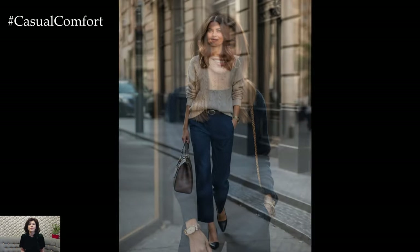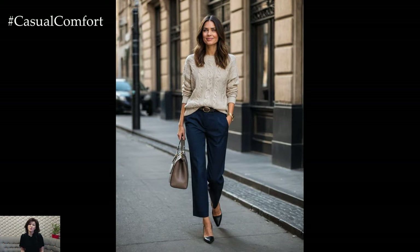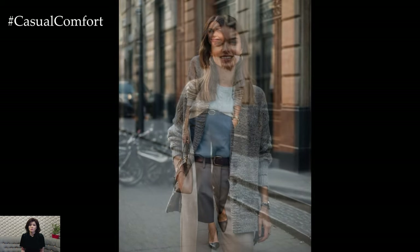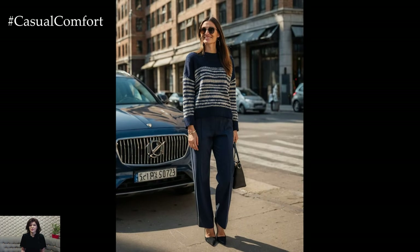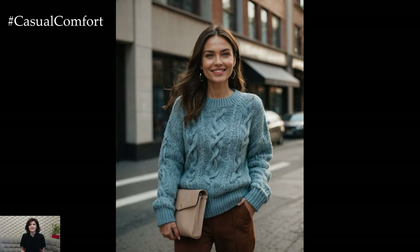This fall and winter, your sweater game can be the highlight of your wardrobe, combining the best of comfort and chic. In today's video, we're diving into three stylish ways to wear a sweater, paired perfectly with pants to create versatile, polished outfits that are perfect for everything from casual weekends to more refined gatherings. Whether you're aiming for a laid-back look or something more sophisticated, these outfit ideas will ensure you're wrapped up in both warmth and style.